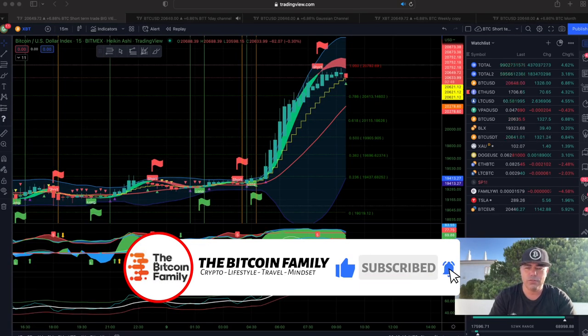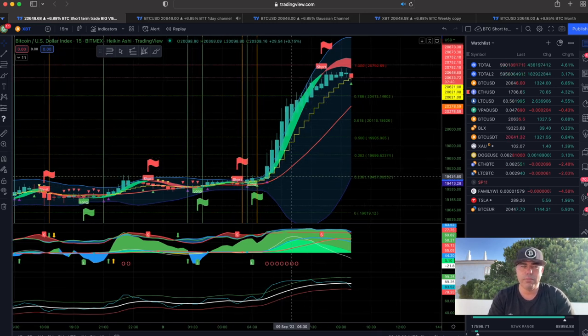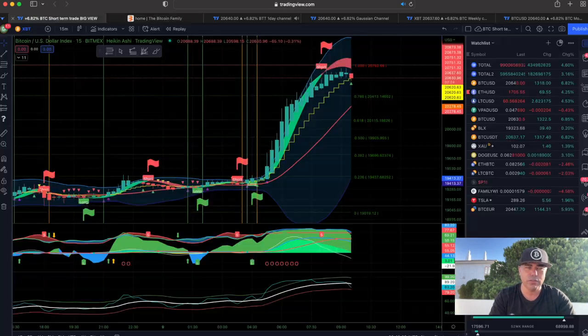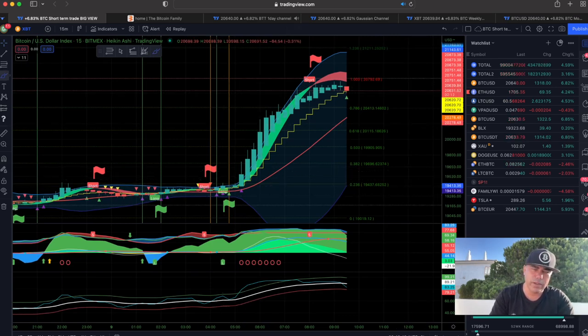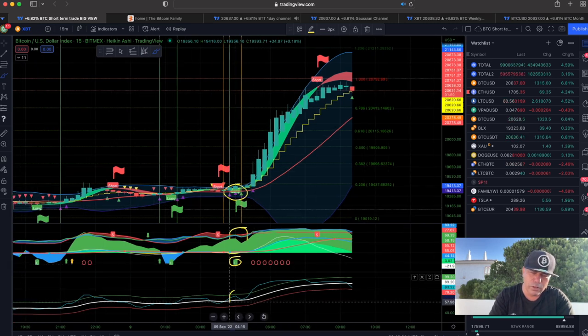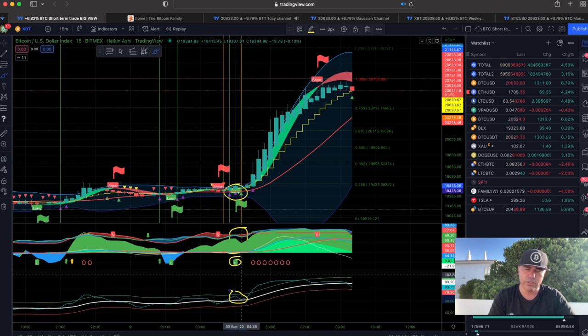This is the 15-minute chart on TradingView and we are using the BAM BAM indicator. You can access it at thebitcoinfamily.com under products. The BAM BAM indicator shows you the most perfect time to take a long. For example, here on the 15-minute chart there was a long flag, the candle closed above the yellow stepping line, there was a lot of green giving a long indication, and the Bitcoin BAM BAM was above the white line pointing upwards. That is a quadruple confirmation to enter long.